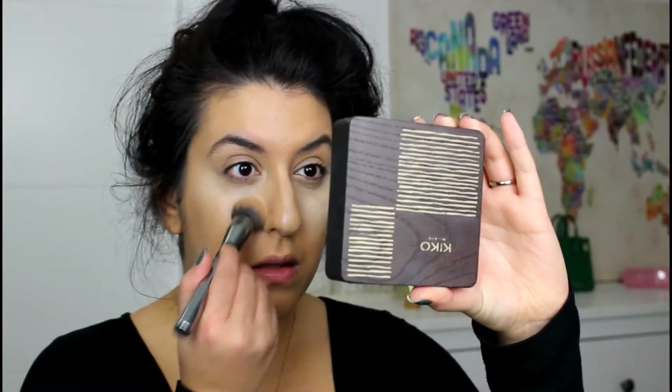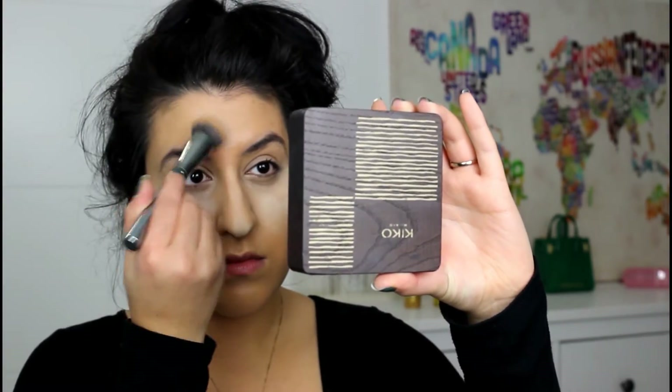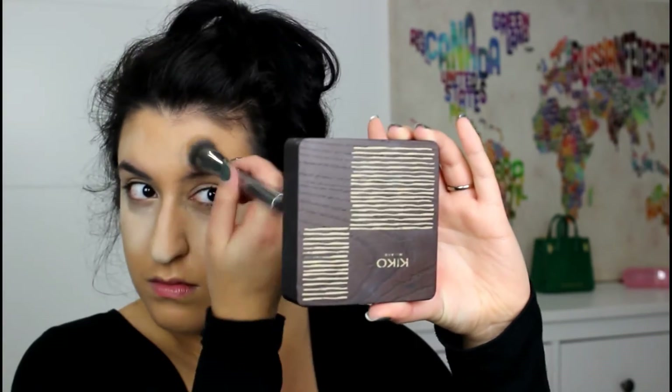I'm adding some LA Girl Pro Concealer to make the under-eye area extra bright. I'm now baking my under-eye area with the Laura Mercier translucent powder and I'm going to leave this on whilst I do my brows. I also like adding this to the tip of my nose and any other areas in my T-zone where I get a little shiny — it helps keep it matte and fresh for longer. I'm now starting on my brows using the Burberry Effortless Eyebrow Definer in the shade Ash Brown.